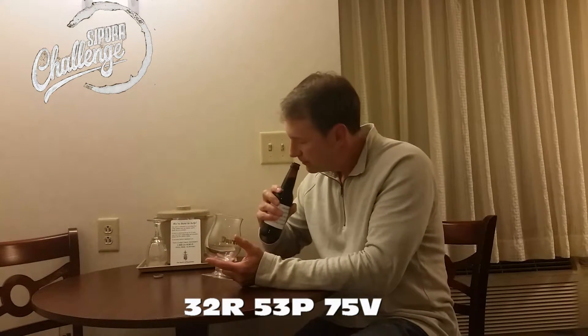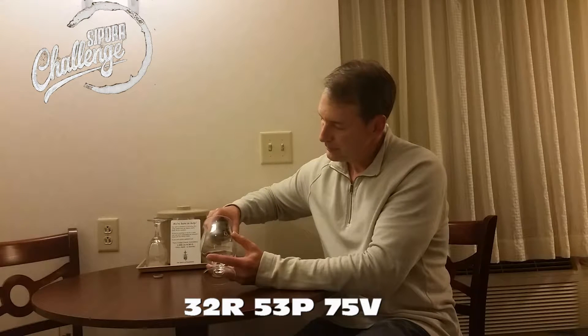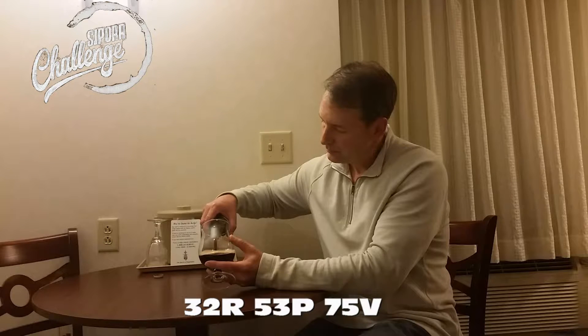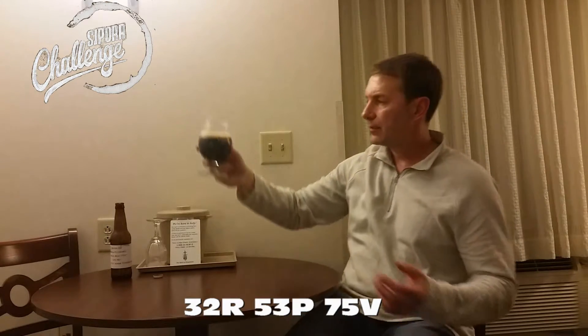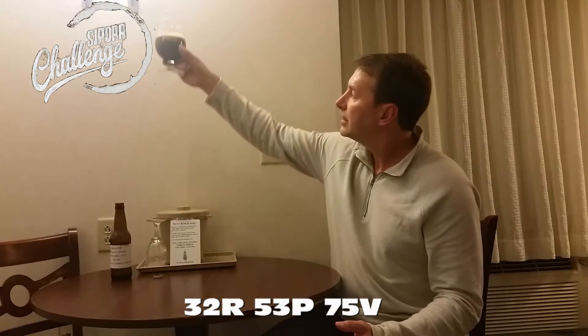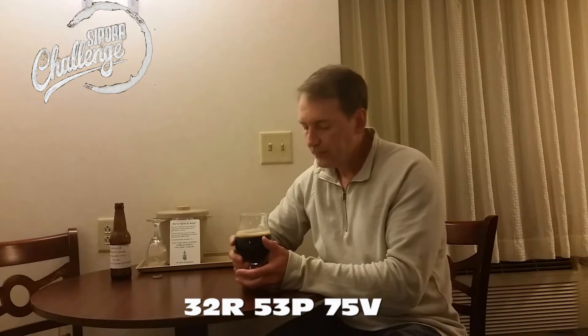There's a note here at the bottom: please let the stout warm up to room temperature, which I have already done. Pretty good pour. Wow, that sounds — it smells like a big beer. Just a little bit of dregs that I'll leave behind. Nice khaki head. Dark, dark, dark — I'm not getting any light off this beer, so it's pretty dark. Tight bubbles, decent carbonation.